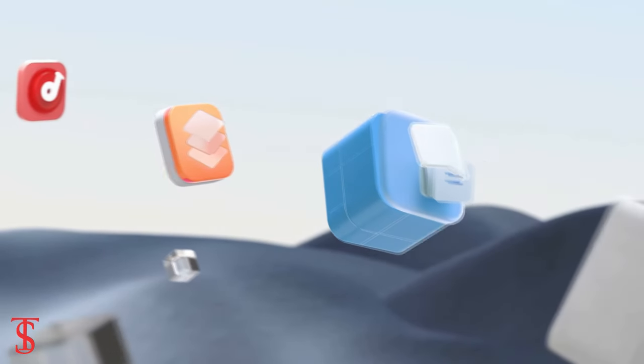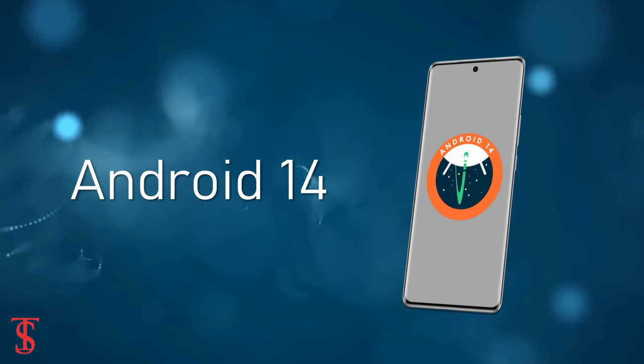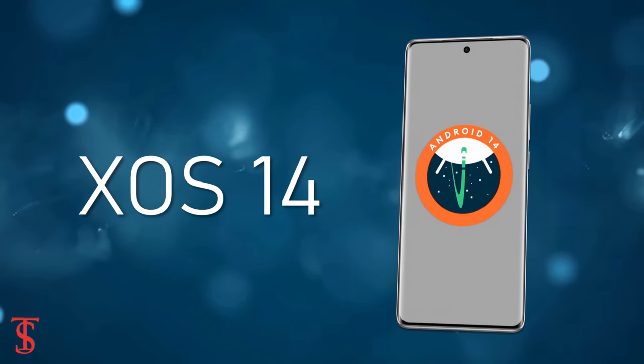On the software front, the handset runs on Android 14 out of the box, with XOS 14 skin on top.